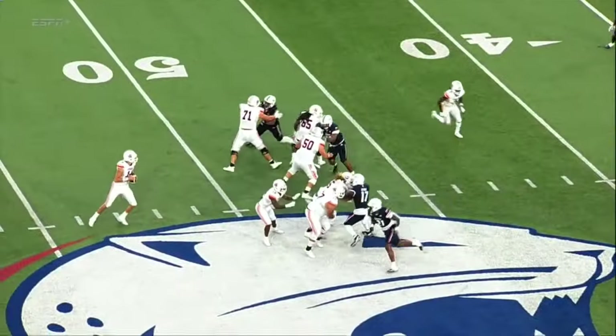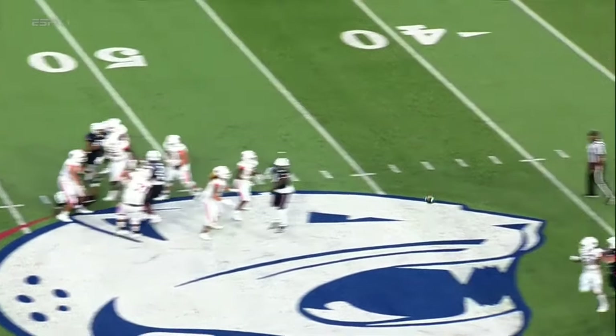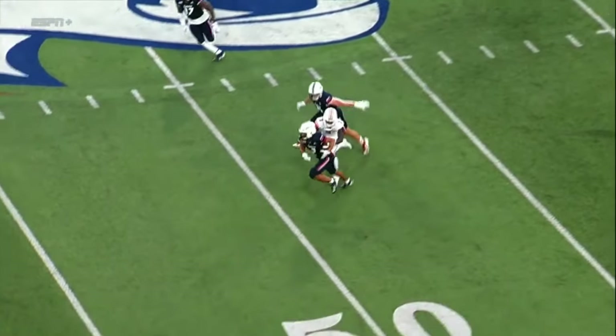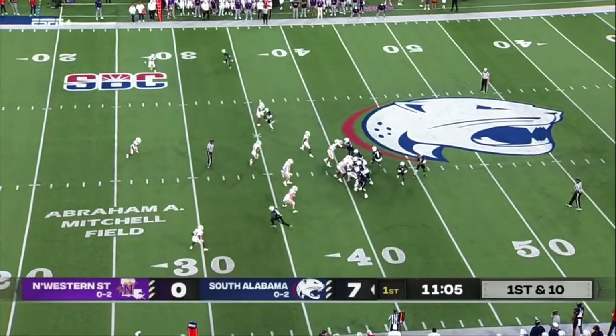As you'll see on the replay, Kit Denton's coming across the middle, pressured by the defensive line. But Boyson just goes up and takes that one away. South Alabama loving seeing the first two games — that's Jayden Boyson with the interception.